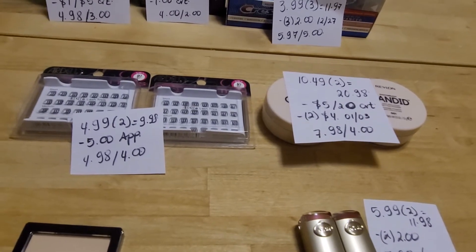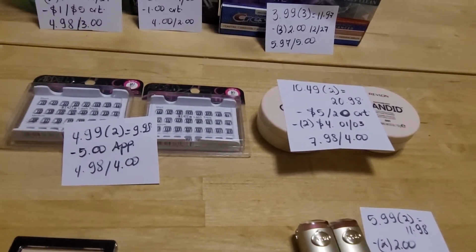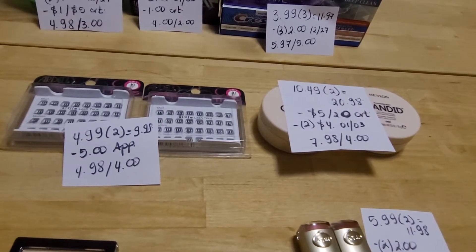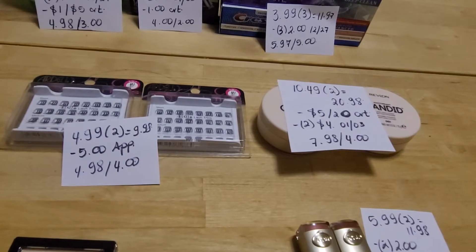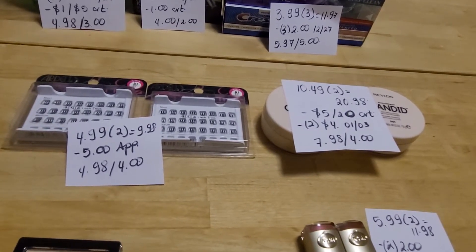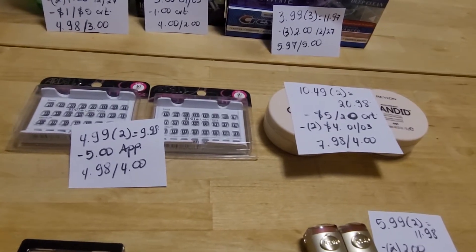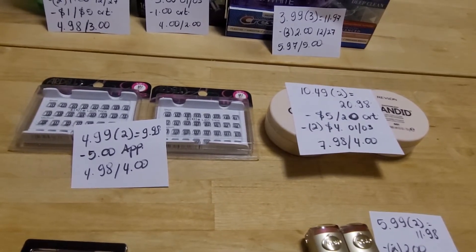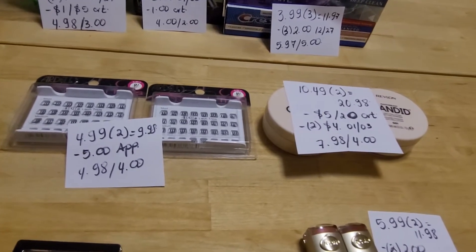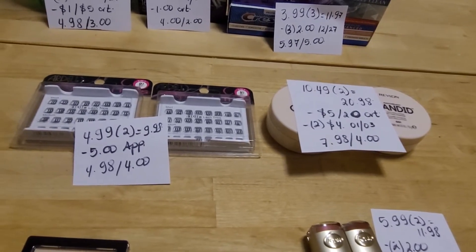Revlon is spend $12 get $4 back. I grabbed two of the candied powder because I had a $5 off $20 coupon, so I needed to spend at least $20. They are $10.49 each, so the total came to $20.98. I used two $4 coupons from today's insert and the $5 off $20 coupon from the red box. My final came to $7.98 and I got $4 back.